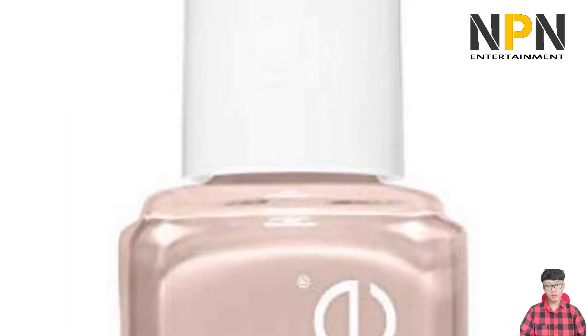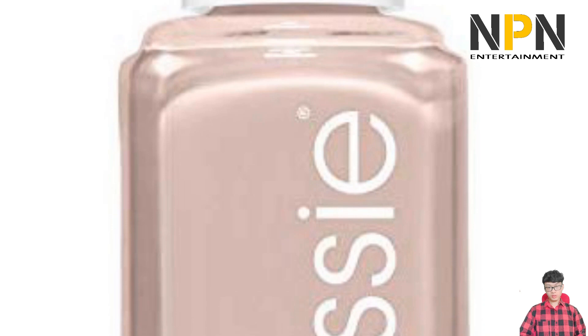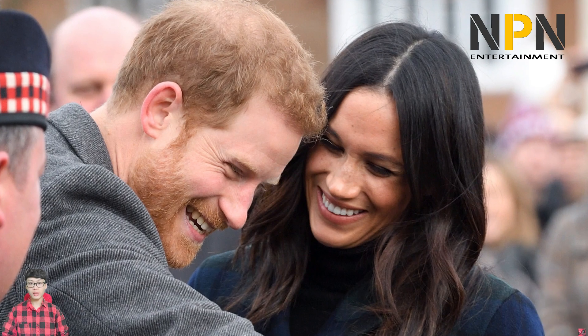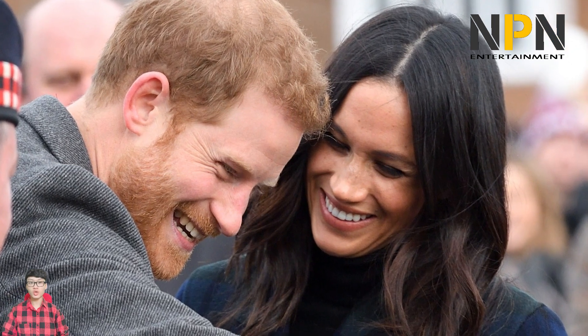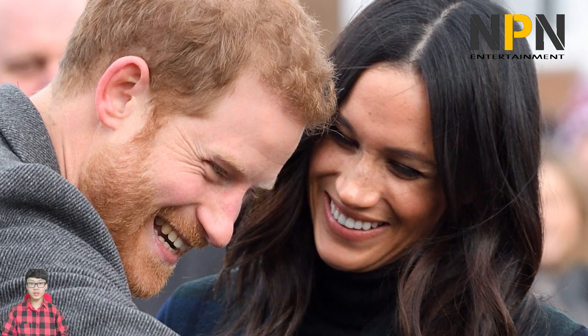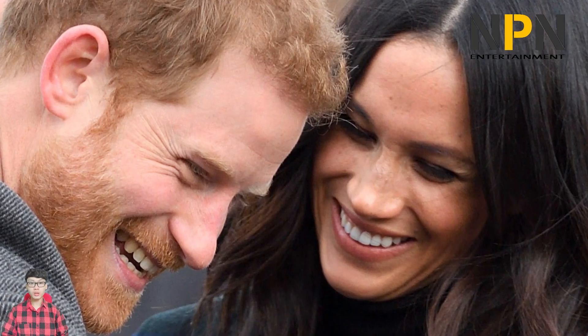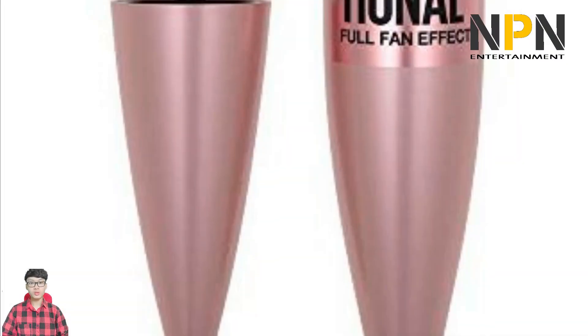Meghan and Vergara both developed a love for the product thanks to makeup artist Kayleen McAdams, who once counted them both as clients. Meghan's eyes are one of her most famous features, and in order to accentuate them she told Allure that she swears by the Diorshow Iconic mascara, which adds volume and definition to her lashes.